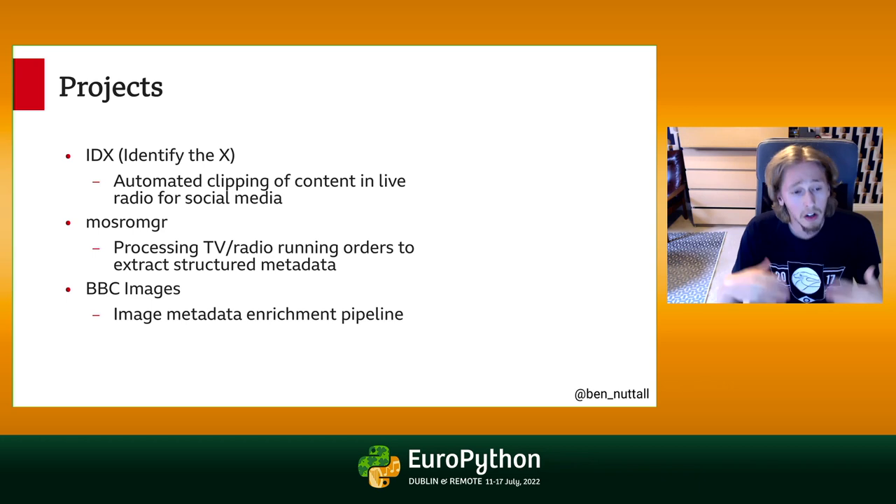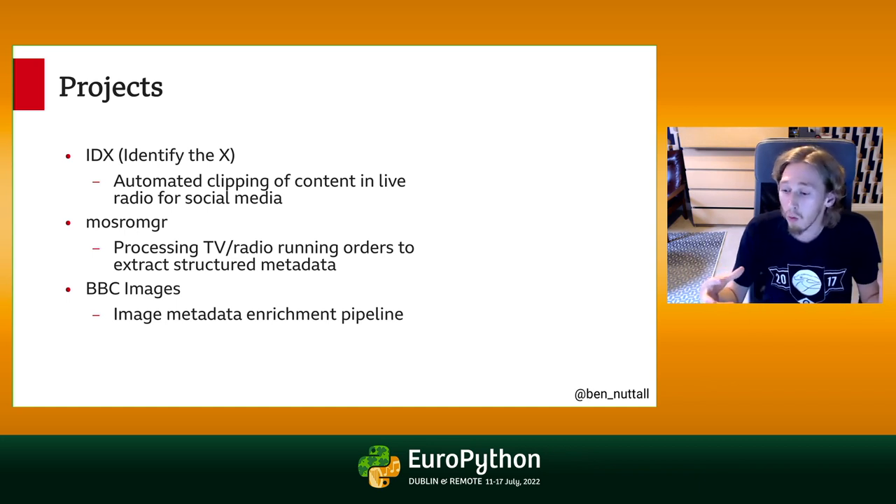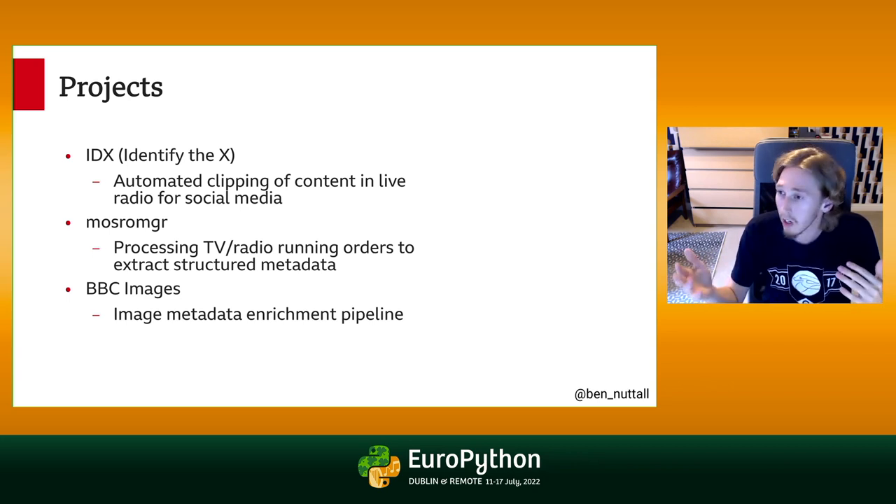Another project is MOSRA Manager, which is a running order management software. We use this to process TV and radio running orders — the plans of what's going to be in a programme — and extract structured metadata about what was actually in that programme, so we can chop content up or help people find bits they're interested in. We also did a project around BBC Images, a search tool that journalists use to find images for articles, where we built an image metadata enrichment pipeline to make finding images easier.